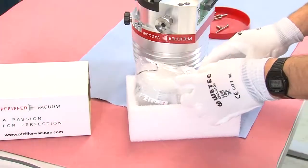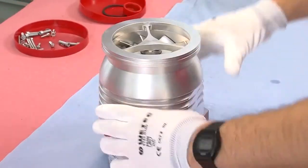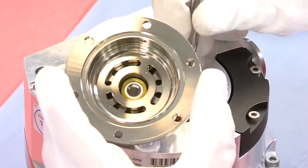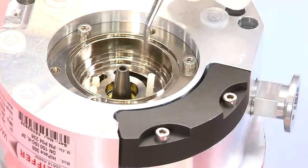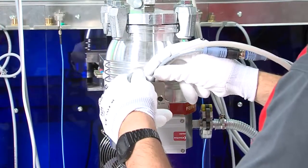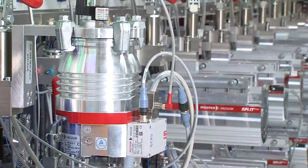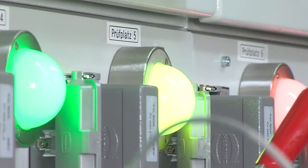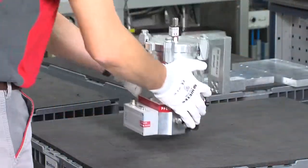Only original Pfeiffer Vacuum spare parts are used, and these have been made and tested to the same criteria as new products. The new bearing is fitted into the pump and the assembly is completed. The pump undergoes a variety of tests as if it were a new product to ensure that it is in perfect working order. These tests consist of a leak test, a high voltage test, and a final acceptance test. Once the pump has passed every test, it is packed and shipped back to the customer.